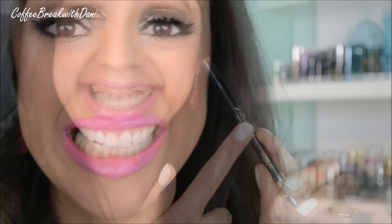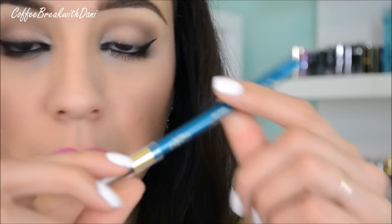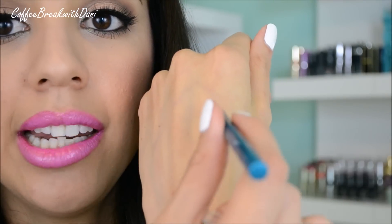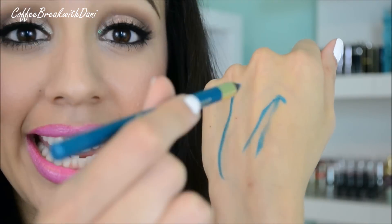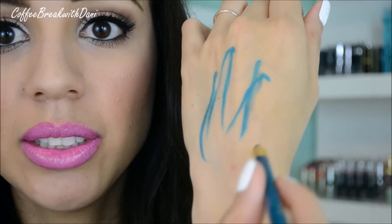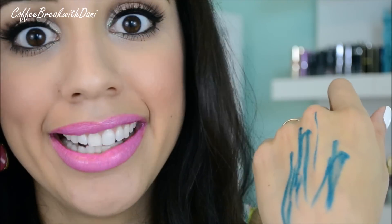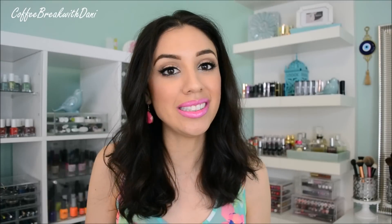I'm going to bring you in closer to show you how creamy these pencils are. I'll take my favorite, True Teal, and just give you a random run on the top of my hand with no pressure — this is my right hand and I'm left-handed. Look at how soft that is. It's crazy, isn't it? That's how soft this pencil is.